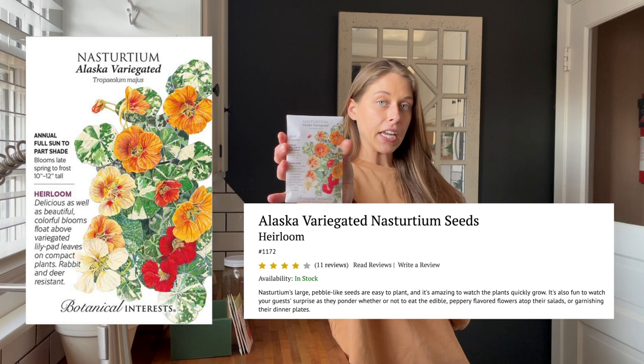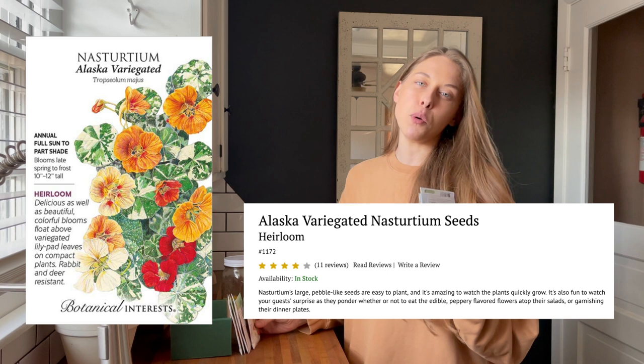Next up is an absolute favorite of mine, the Alaskan variegated nasturtium. These are so beautiful - they don't really have a full-blown purpose in my garden other than just looking pretty. You can toss them into salads and they have a little bit of a spice taste, not necessarily my favorite vibe, but they are pretty. They have a lot of orange, yellow, and red flowers and also these beautiful variegated leaves - they just bring a lot of elegance and a cottage feel vibe to the garden that I absolutely love. I plan to put those in some of my potted plants this year.